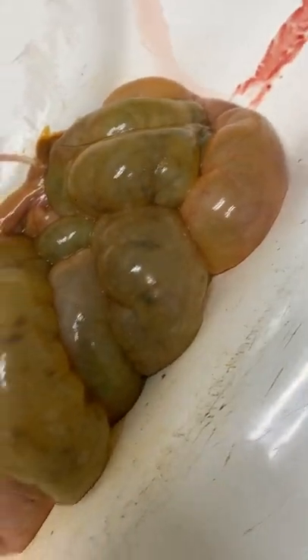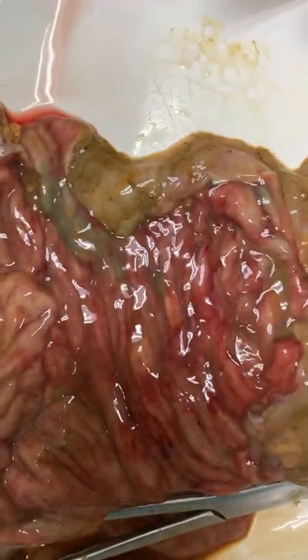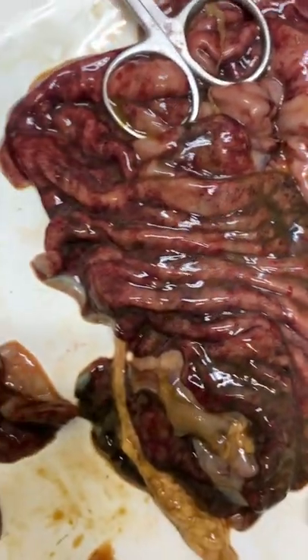I was able to spread the bowel out as best I could. Most of this is the small bowel, and here's the large intestine. I presume this is going to be on the left — this is going to be the left colon — and I'll tell you why I think as I go down that this is going to be the left colon.